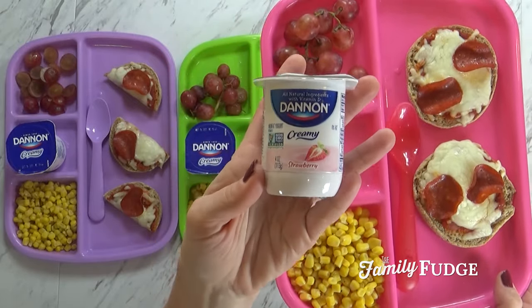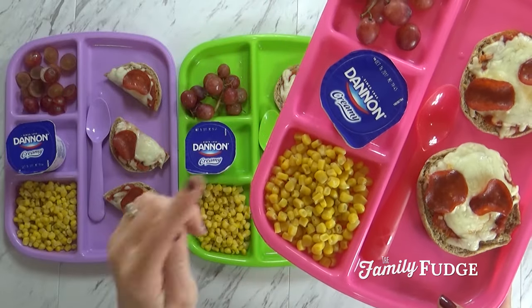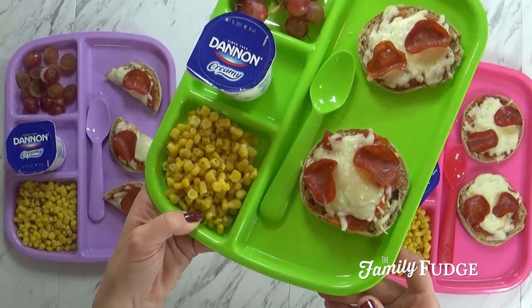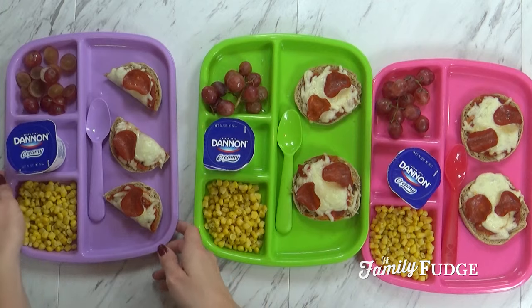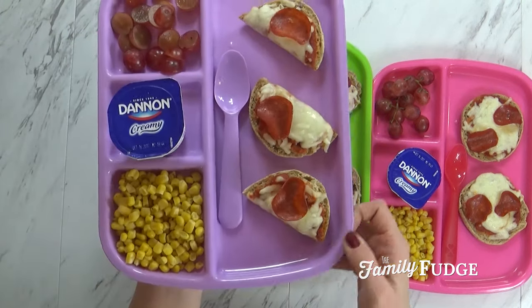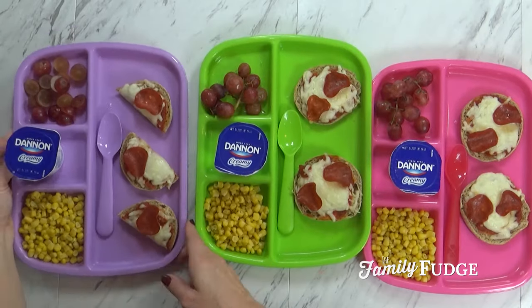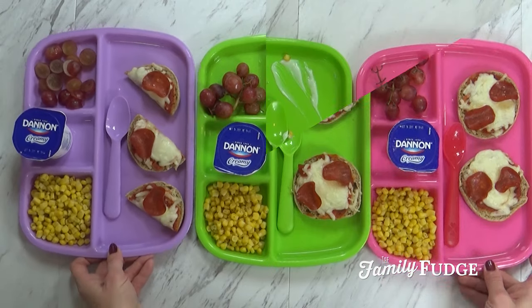I also added some leftover corn from dinner last night. Jackson has pretty much the same two little pizzas, and then Lily has a little bit less — I just gave her one and a half pizzas. And I did cut up her grapes. I'm going to go ahead and serve this to the kids, and then when we're all done I will show you what they ate.